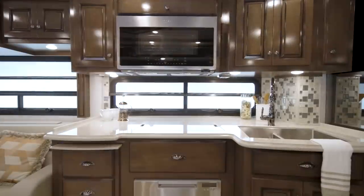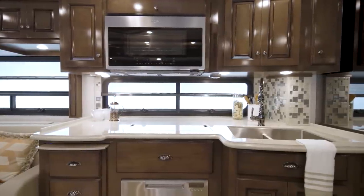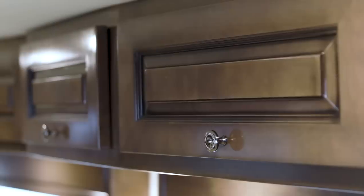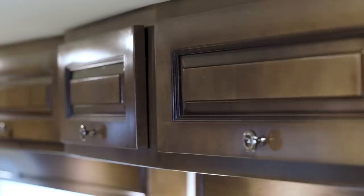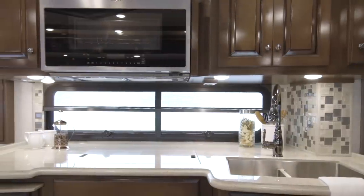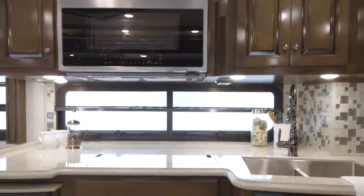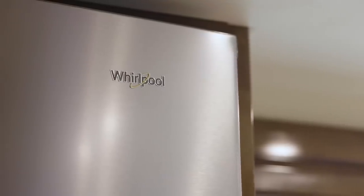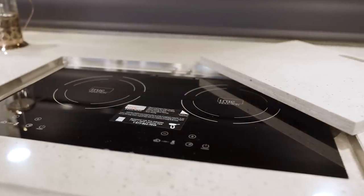Now we'll take a look around the Dutch Star kitchen, where cooking is always a pleasure. Shown here in high-gloss Bermuda glazed maple, the cabinetry features soft-closed drawers for a residential touch. An optional kitchen window is taller to invite more natural light and views of the beautiful surroundings. The appliance package includes a brushed aluminum Whirlpool refrigerator, a stainless steel convection microwave, and a two-burner cooktop.